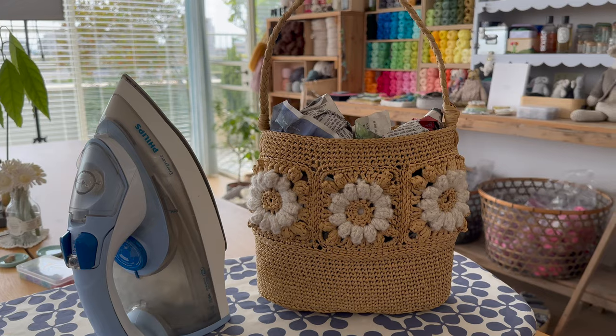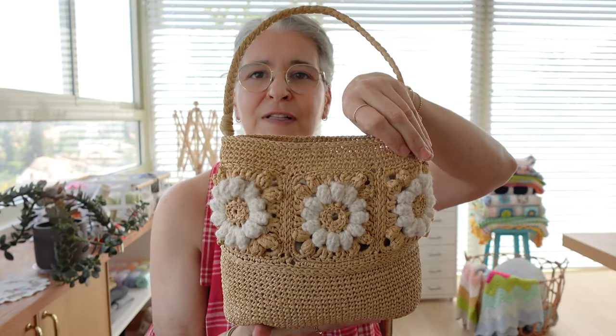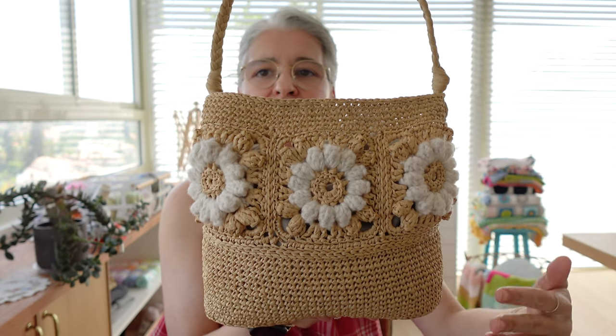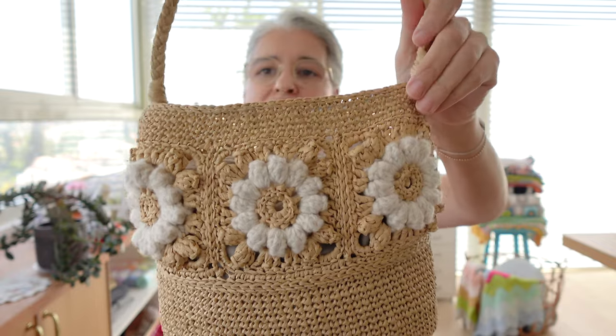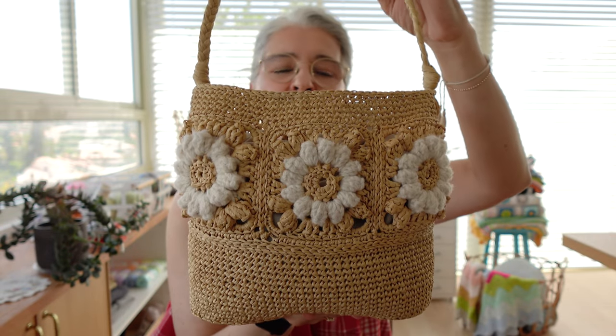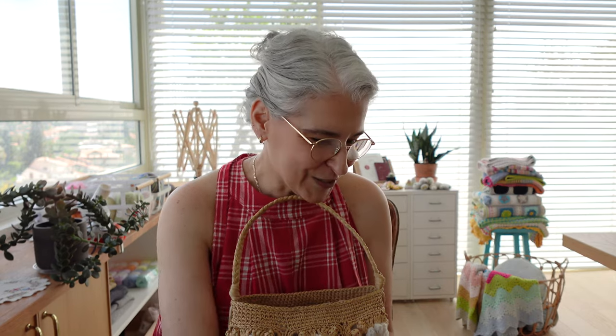Basically I fill the bag with crumpled paper and spray hot steam around it to shape it and stiffen the edges a little. You can also steam and block the stripe of six squares before joining them. Blocking makes a difference for me, but you don't have to block your raffia bag — you can immediately use it and it will block itself while in use.